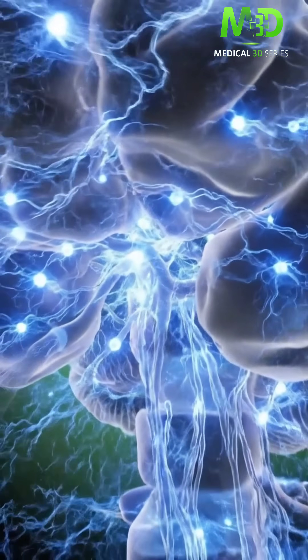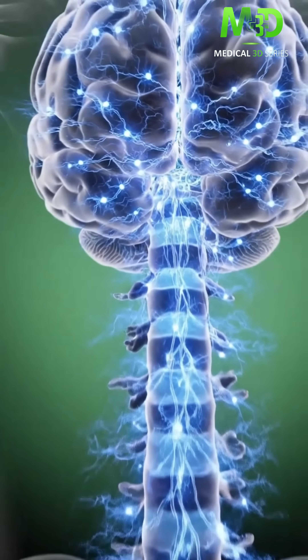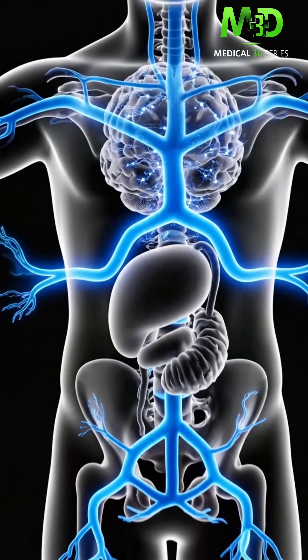Nutrient energy from stomach milk spreads across organs, through arteries, into limbs.